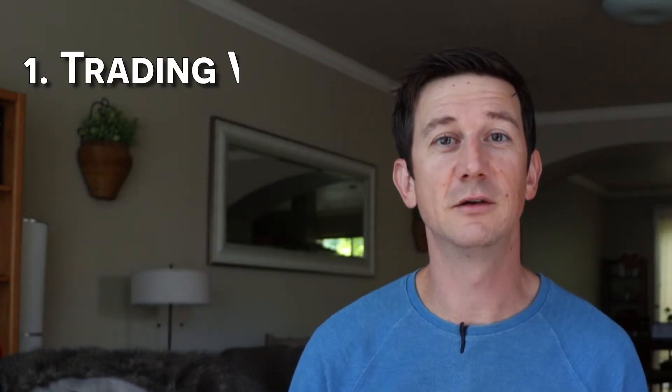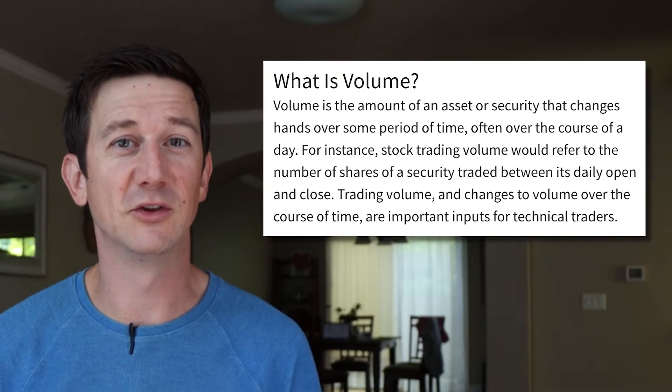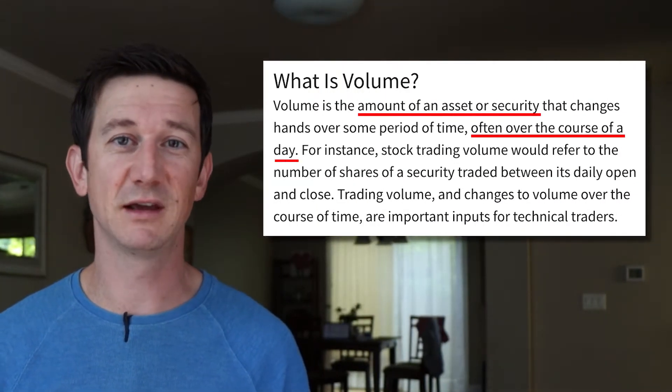In today's video, we won't touch on fundamental analysis because that is an even heavier subject. But here's how I use technical analysis to feel secure in my entry and exit points. The first technical indicator you should know about is very basic — it's trading volume.